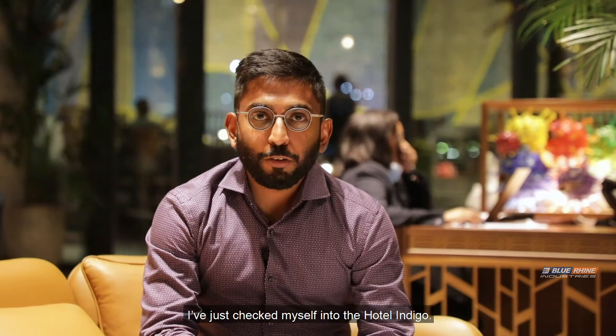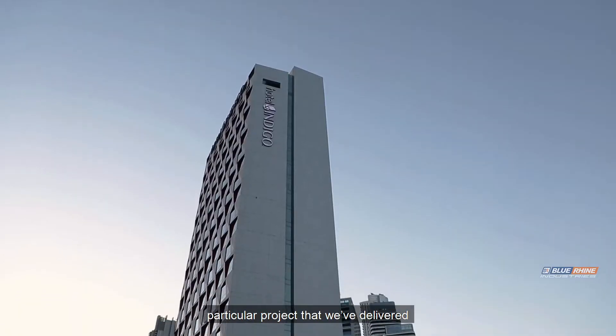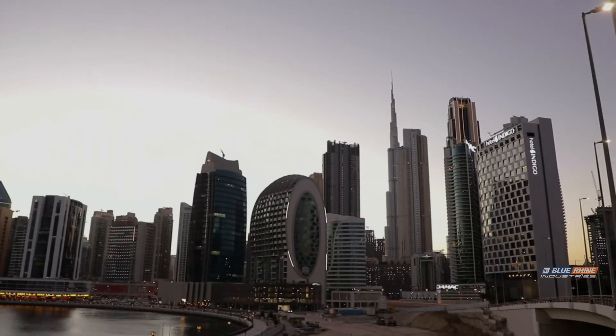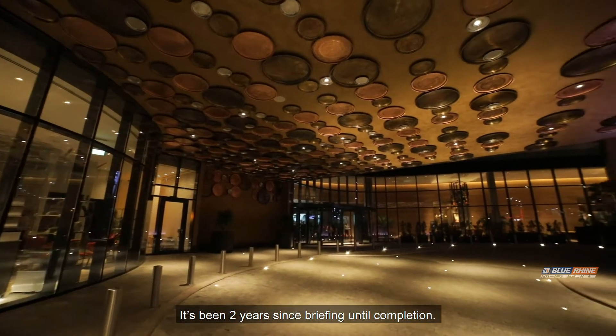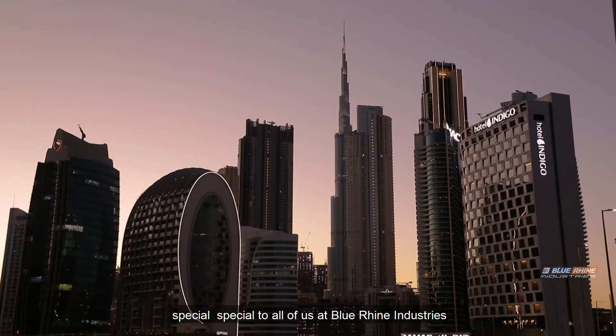I've just checked myself into Hotel Indigo. I'm extremely excited because this particular project that we've delivered is extremely fulfilling. It's been two years since briefing until completion, but what makes this project extremely special to all of us at Blue Line Industries